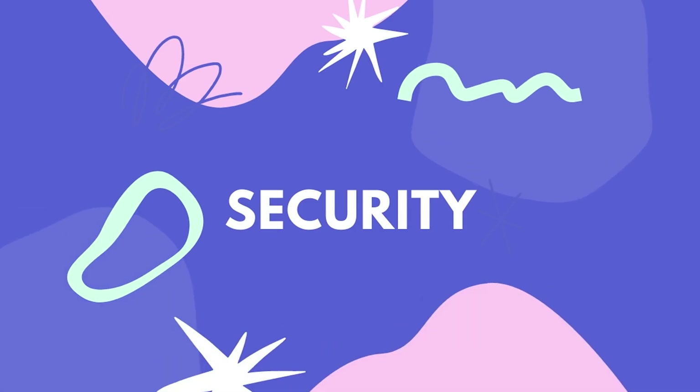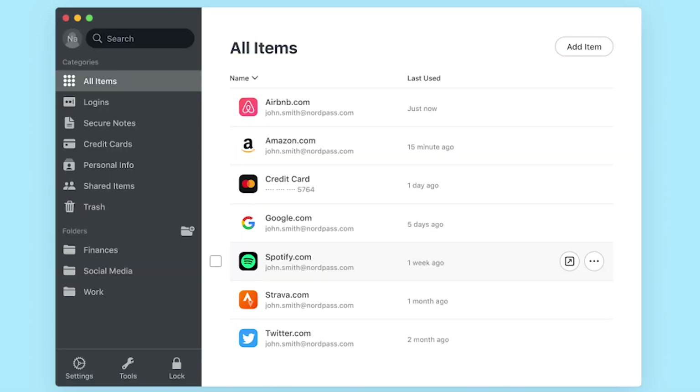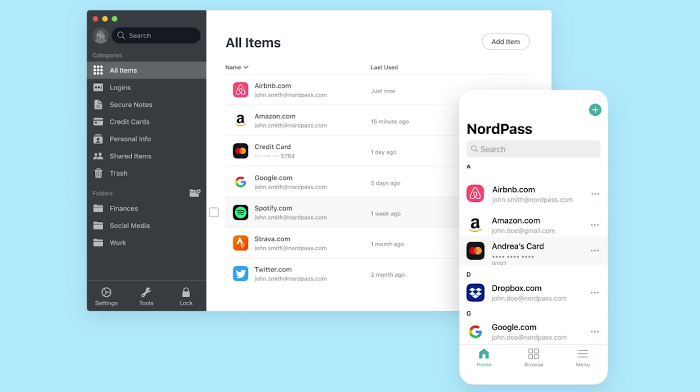The first thing I want to go through on my Mac is security — what I use to store my passwords and really keep organized with all of that. For that, I use NordPass. I've been using NordPass for a while now, and one of my favorite things that really drew me to it is that I can store my passwords not only in one place, but they also have a mobile and desktop app, so it's easy to access.